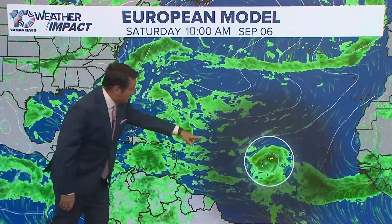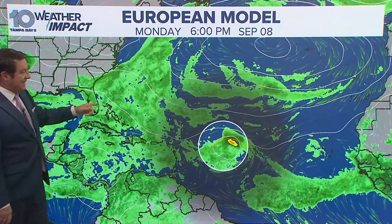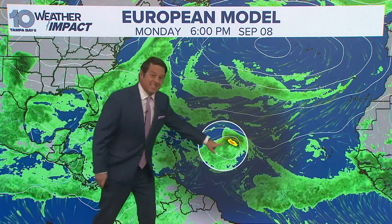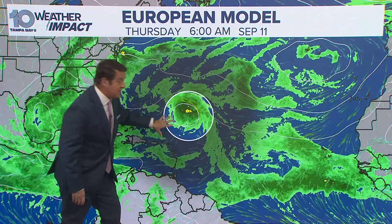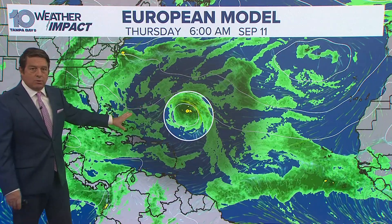As we get into the weekend, you can see it's starting to close off a low. This is going through a week from today, so we'll be watching this all week long. There's Puerto Rico, there's the Northeast Islands — it's still way out there. The European model, the GFS model, and some of the AI models all tend to want to recurve this, so we'll keep an eye on it.